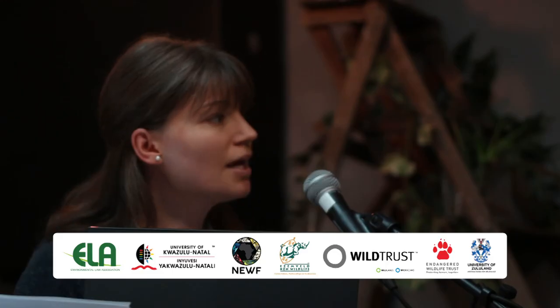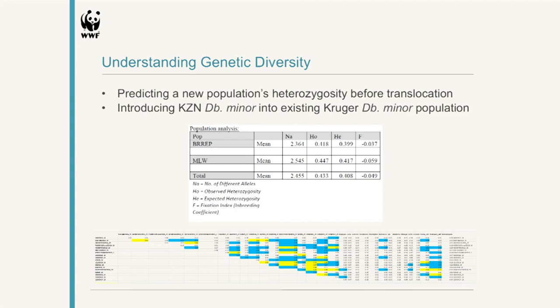Up until recently we had not been able to do this, but a couple of weeks ago we reached an exciting milestone. We are currently in the process of translocating some KZN D. bicornis minor into a location where there are some Kruger D. bicornis minor already present, and both of those populations have been completely DNA profiled. This has allowed us to predict what the heterozygosity scores of the new combined population are going to be before animals have even been moved — which is quite exciting.